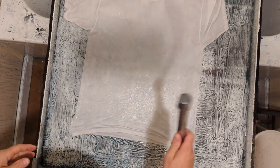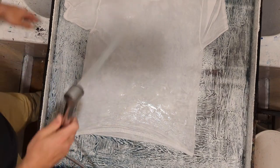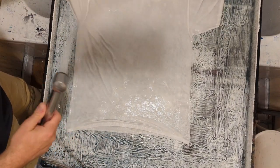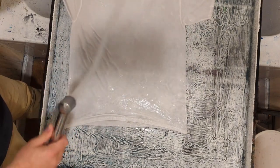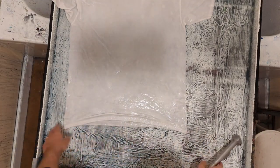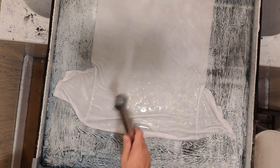What I'm doing here is just spraying the shirt down with clean water — just plain cold water — activating the shirt's fiber so that it'll accept the dye particles more readily, making it less streaky and splotchy.